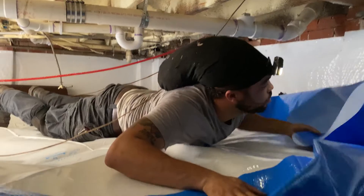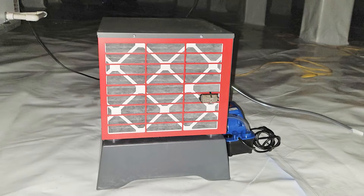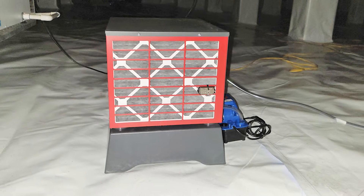Finally, we installed a CleanSpace encapsulation system with a TripleSafe sump pump to remove the groundwater from the crawlspace, and a SaniDry Sedona dehumidifier to control the humidity.